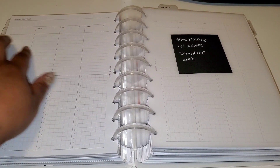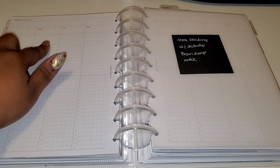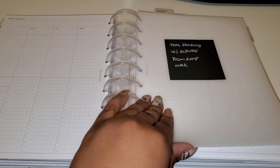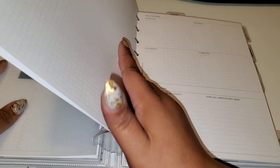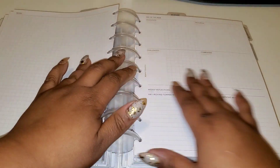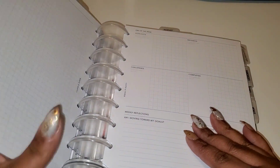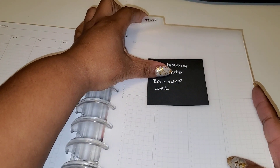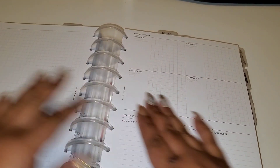I'll plan my whole week up here with all the things I need to do. I'm a lister so I really like how I can list all of my things. I just have one month in here. I also have top tabs — these came from Planner Press as well — so I have the top tabs to go to where I need them to go.